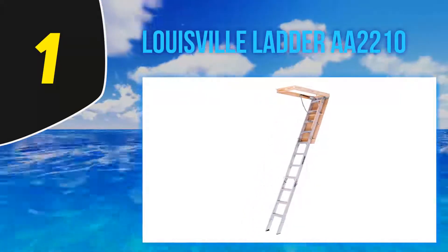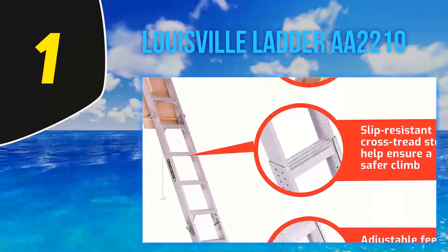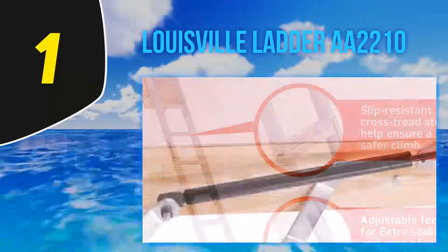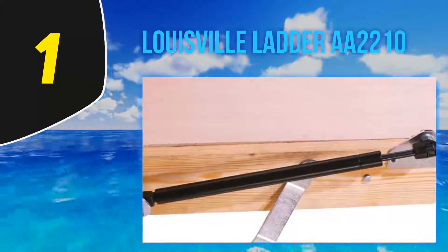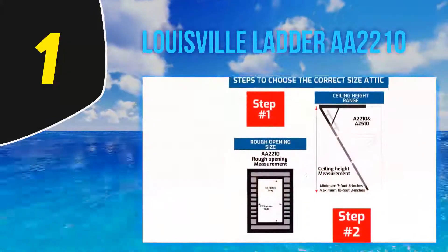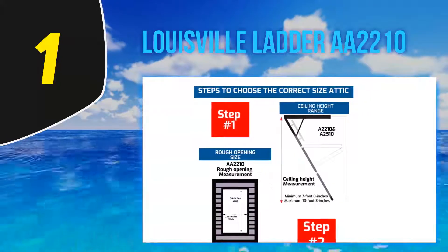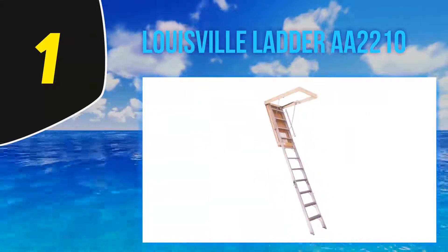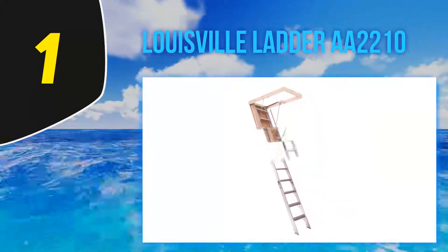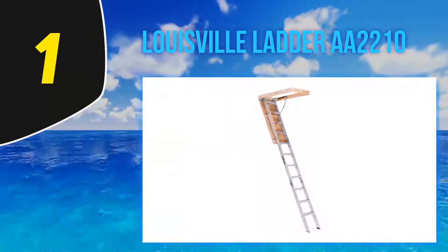The gas cylinder assists in smooth opening and closing of the door and eliminates door slamming, keeping the door safe. The ladder employs slip-resistant cross-tread steps for user safety. The adjustable feet fit every floor type. This robust attic ladder has an impressive load capacity of 375 pounds, so heavy-duty tasks won't be a worry. It is designed to fit a ceiling height of 7 feet 8 inches to 10 feet 3 inches.